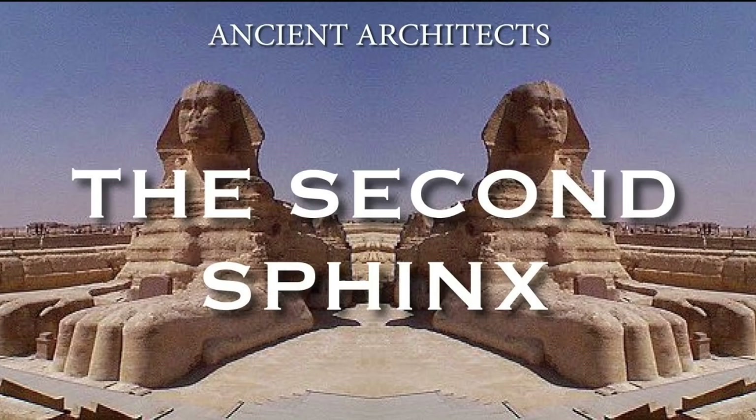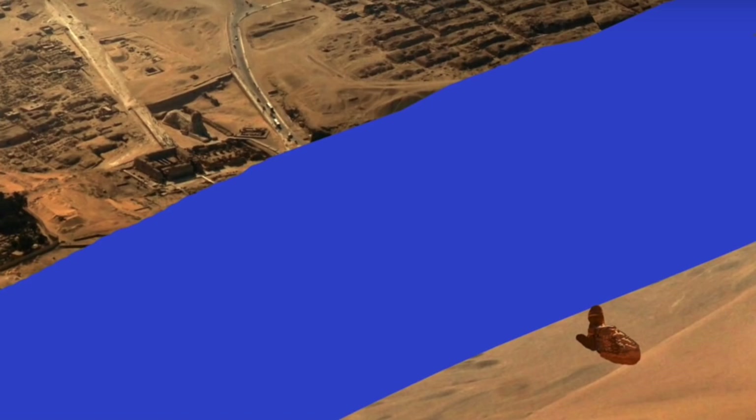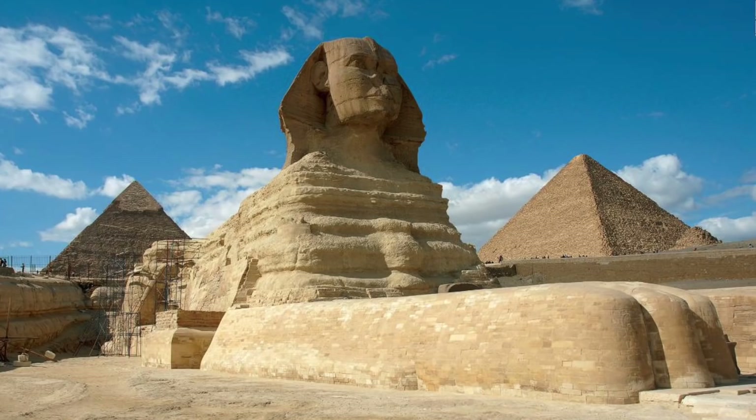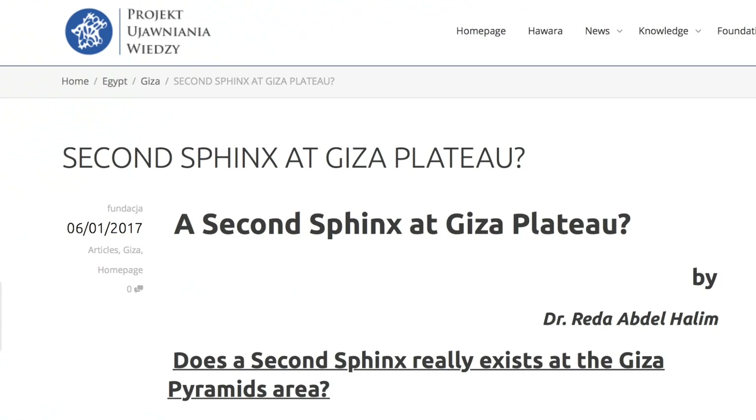One of my very first videos back in October 2017 looked at the hypothesis that there was once a second Sphinx at Giza, which, based on historical writings, I concluded was probably a mud brick construction on the other side of the Nile, much younger than the Great Sphinx and probably naturally wiped out by the migrating River Nile. But that video didn't consider the hypothesis put forward by Dr. Raider Abdul Halim, that there could still be the remains of a second Sphinx on the Giza Plateau.